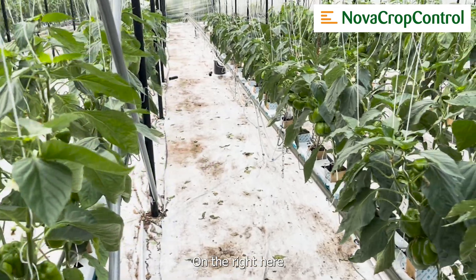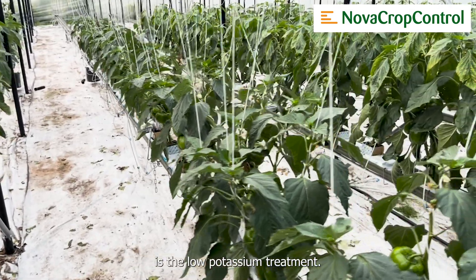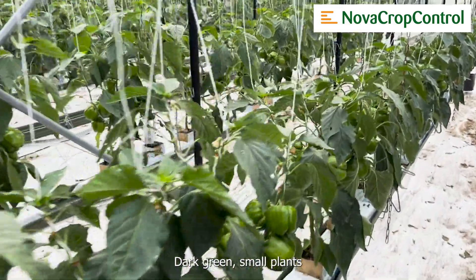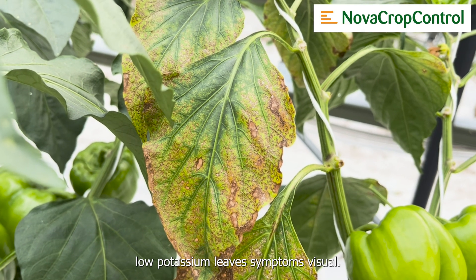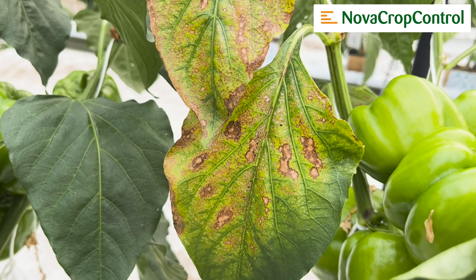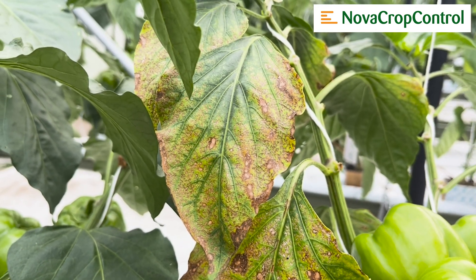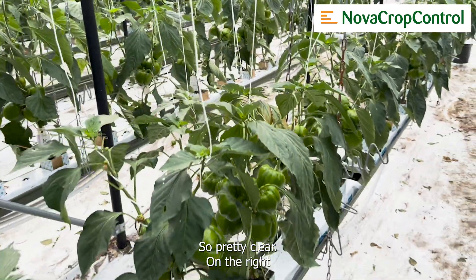On the right here is the low potassium treatment. Dark green, small plants, and already low potassium leaf symptoms are visible. The outer edge of the leaves are damaged and you get a kind of like a burn — so pretty clear.